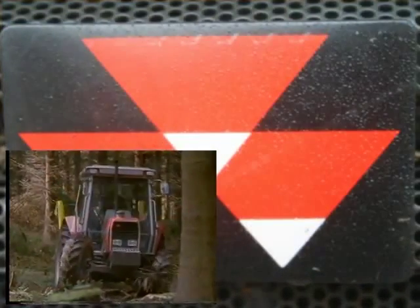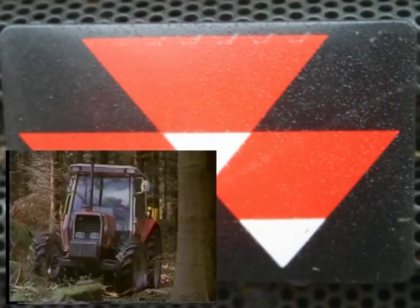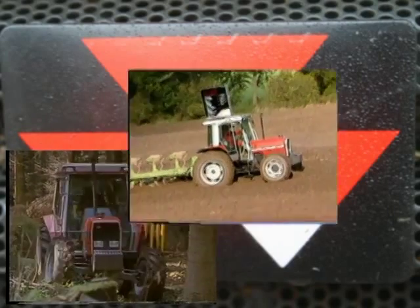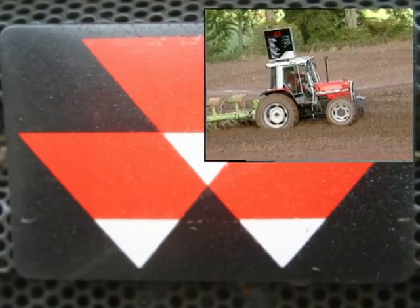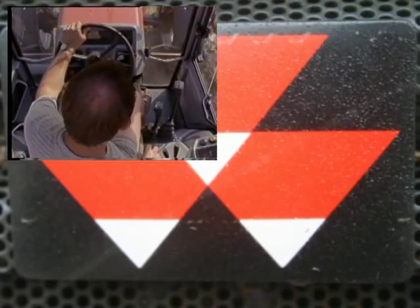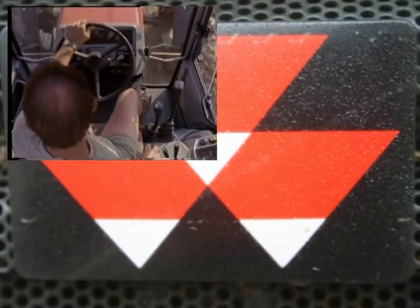The rugged front axle is of a new generation of four-wheel drive axles, designed and built by Massey Ferguson. The three-point linkage operates to maintain forward implement action. The minimum width instrument console allows easy viewing of the front wheels.